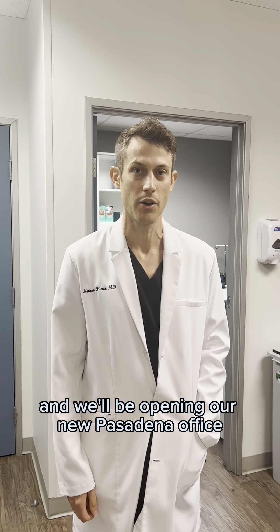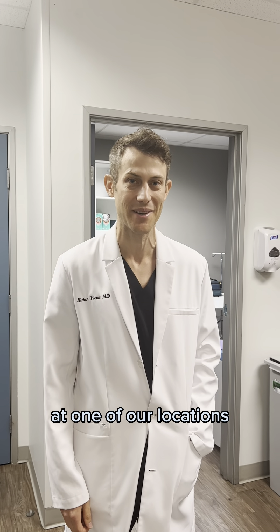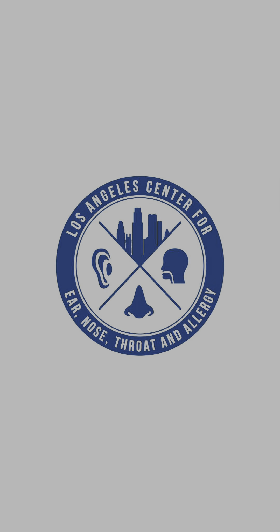This is our ENT office here at suite 212 at our Montebello location. The waiting room is here. At this location we do our ENT examinations as well as allergy shots and allergy testing. And then back here we have several more exam rooms.